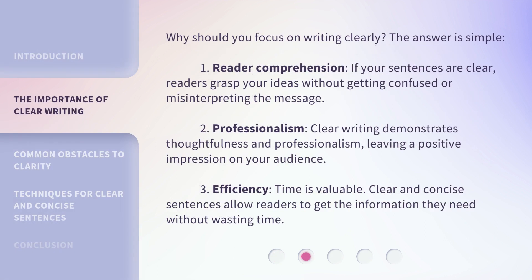Why should you focus on writing clearly? The answer is simple. First, Reader Comprehension: if your sentences are clear, readers grasp your ideas without getting confused or misinterpreting the message. Second, Professionalism: clear writing demonstrates thoughtfulness and professionalism, leaving a positive impression on your audience. Third, Efficiency: time is valuable — clear and concise sentences allow readers to get the information they need without wasting time.